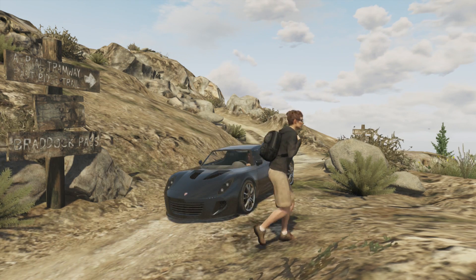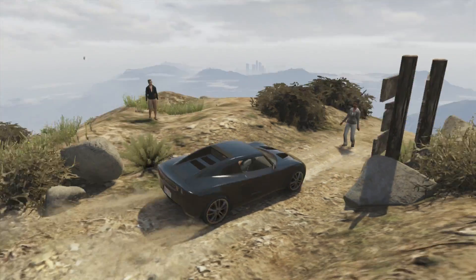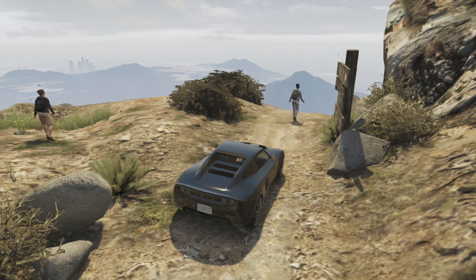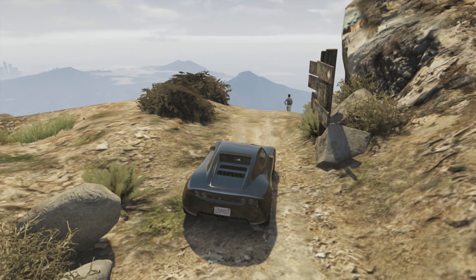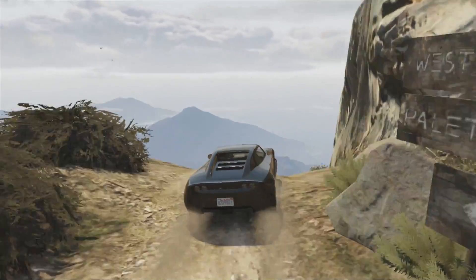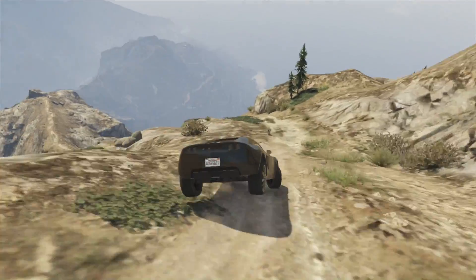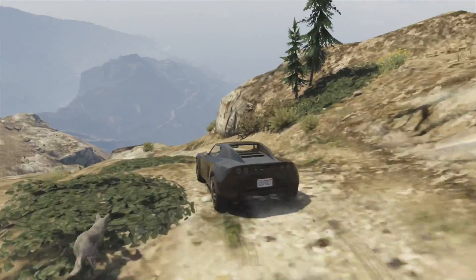We start with the Voltic. This is essentially a Tesla Roadster with a bit of Lotus thrown in for good measure, although the real Tesla is based on a Lotus as well. So yeah, basically a Tesla Roadster, and this is one of the best handling cars I think I've driven in the game, at least on tarmac.